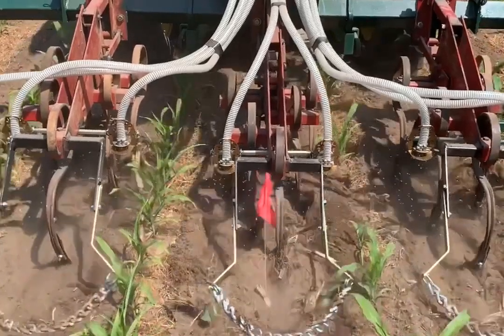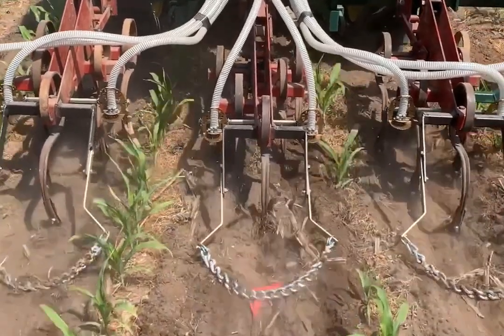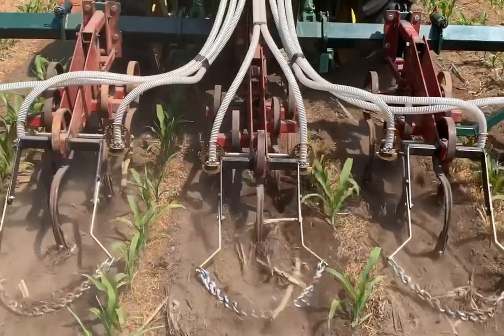In this slow motion shot, you can see the tines working, triticale seed coming out of the hoses and being covered by the chains.